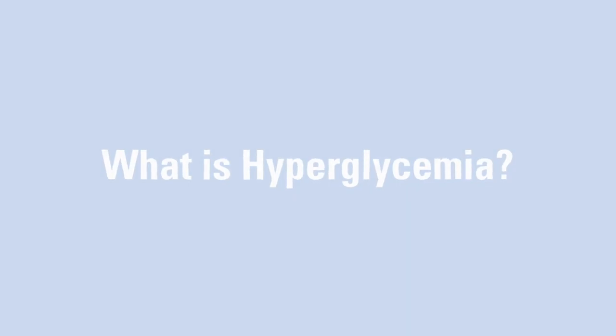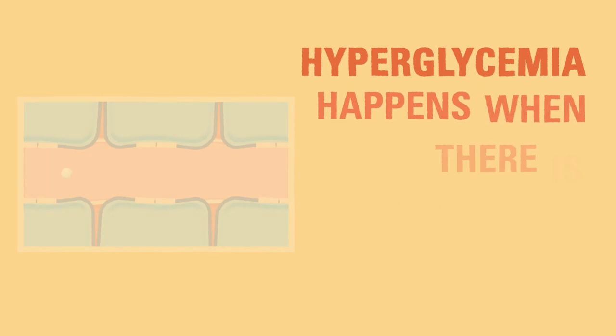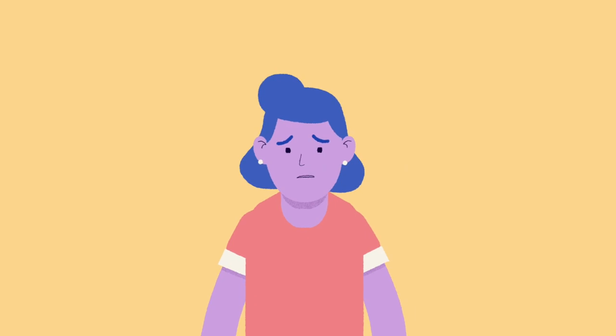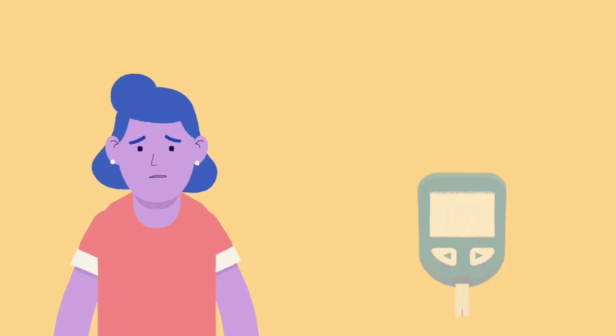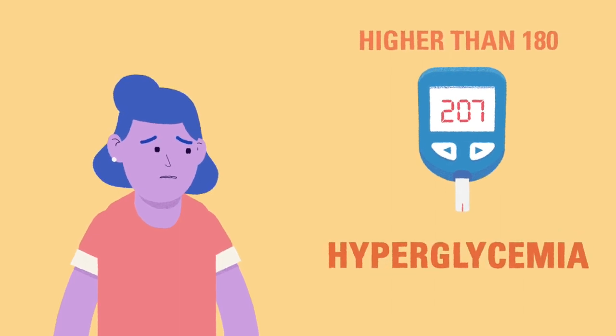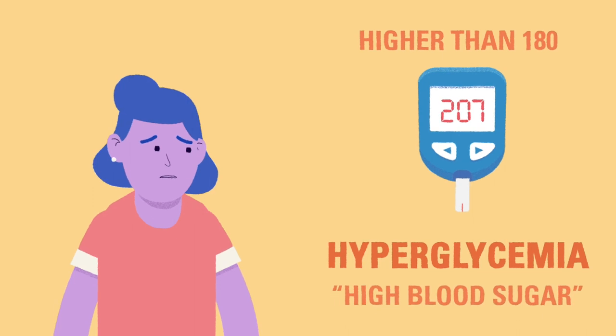If there is not enough insulin in a child's body, they may begin to feel sick. Hyperglycemia happens when there is too much glucose in the blood. Without insulin, the glucose cannot be absorbed into the body's cells to be used for energy. If a child with T1D tells their caregiver that they do not feel well, it is generally a good idea to check their blood glucose quickly. If the result of the blood glucose check is higher than 180, the child is experiencing hyperglycemia, also more commonly known as high blood sugar.